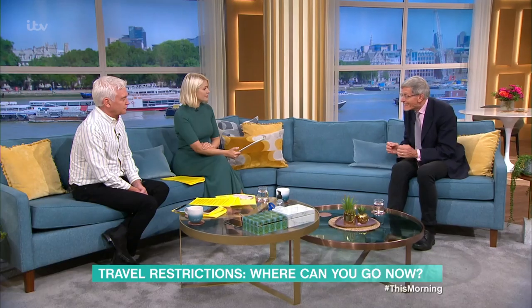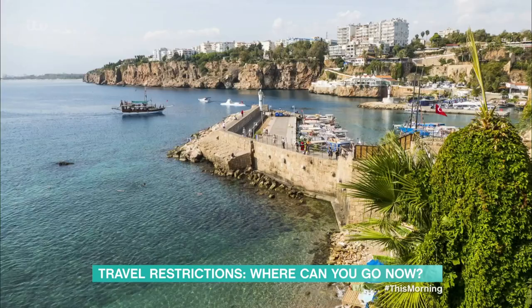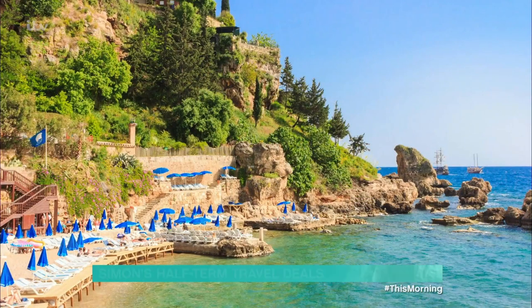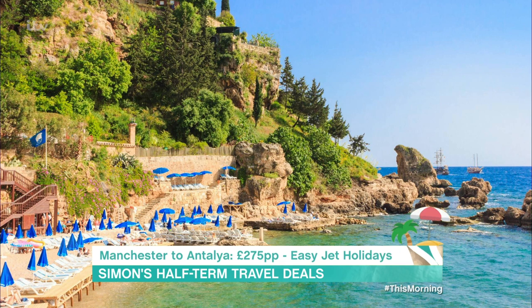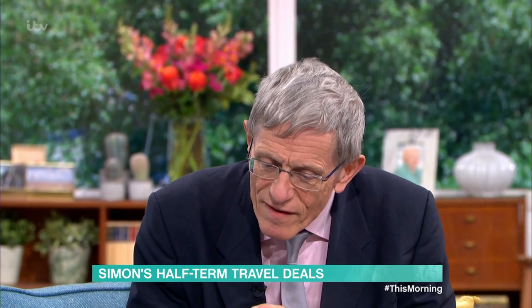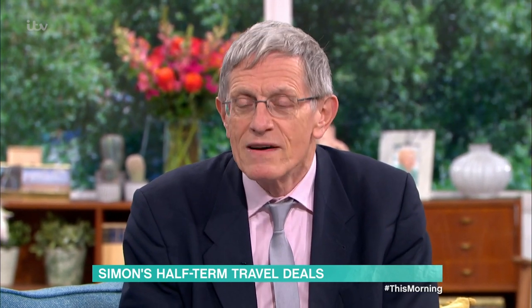The other big announcement on Friday was that eight countries came off the red list, including Turkey, which has been there all summer. So if you want a cheeky break to the lovely resort of Side, going on the 12th of October from Manchester with EasyJet Holidays, that's going to cost you £275 — including flights and self-catering accommodation. For half-term, with TUI going to Benidorm for a family of four, self-catering, including flights from Newcastle on the 23rd of October with baggage, transfers and accommodation, that's £432 per person.